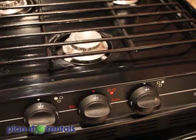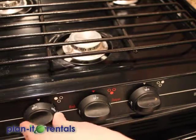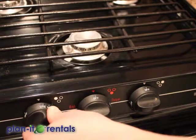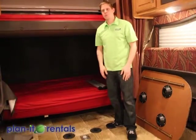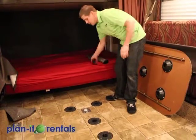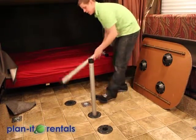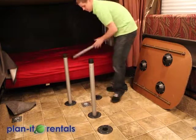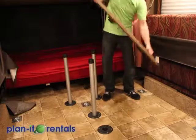The stove on the trailer works off of propane. To light it, turn a knob and then spark the corresponding burner with a lighter. There are two identical tables, one for each of the couches — the table legs go right into the ground, with three legs for each table, and then the table just rests right on top.